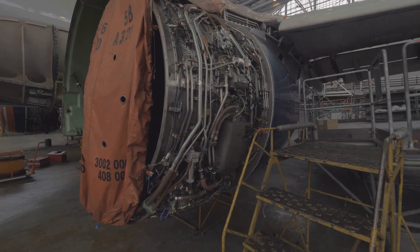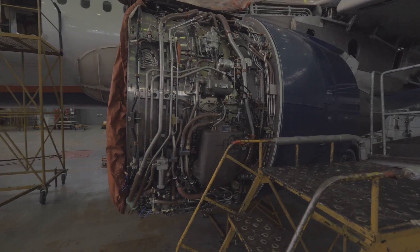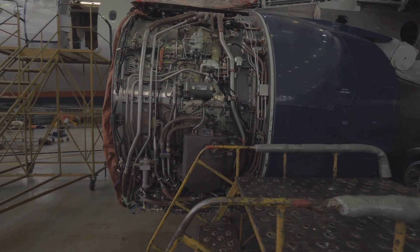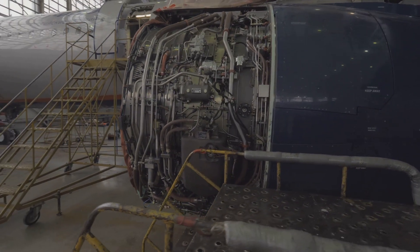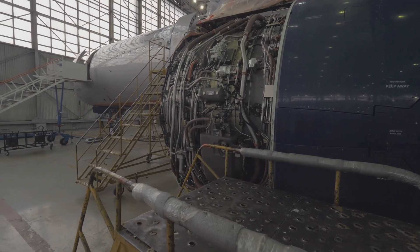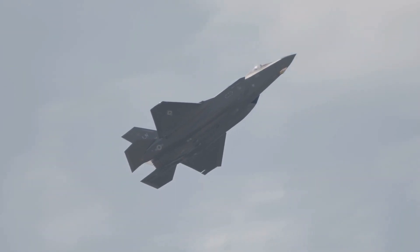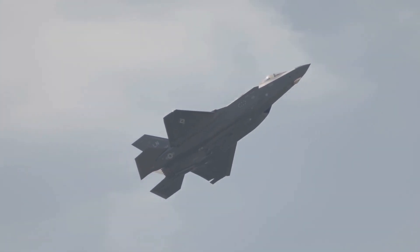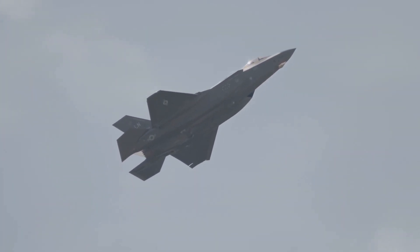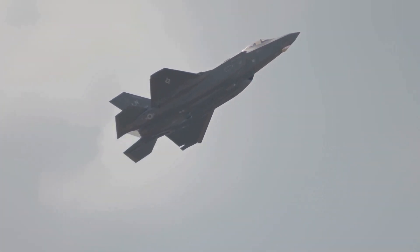Looking ahead, Pratt and Whitney has launched the Engine Core Upgrade, or ECU, program to enhance the engine's capabilities and meet future threats. By continually refining and improving the F-135, Pratt and Whitney is ensuring it remains the engine of choice for the F-35 Lightning II for years to come.